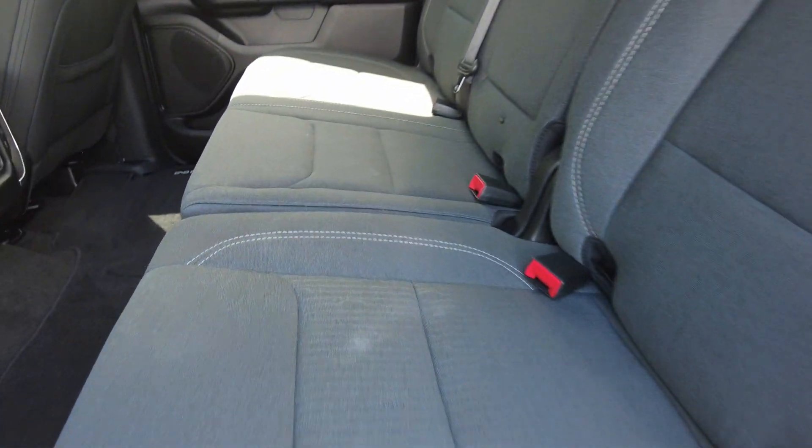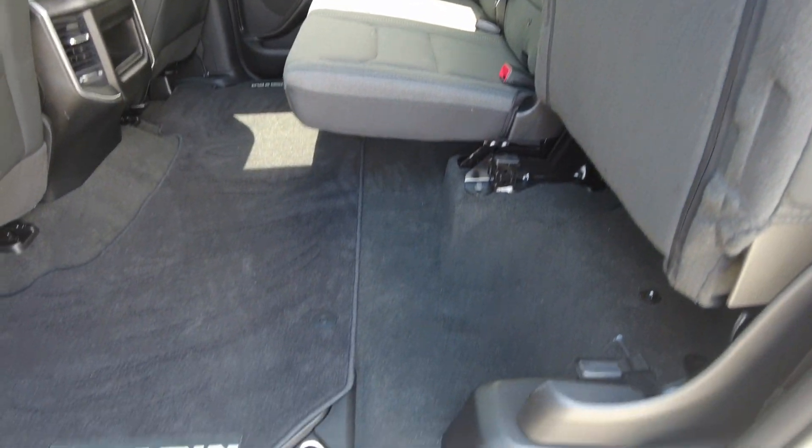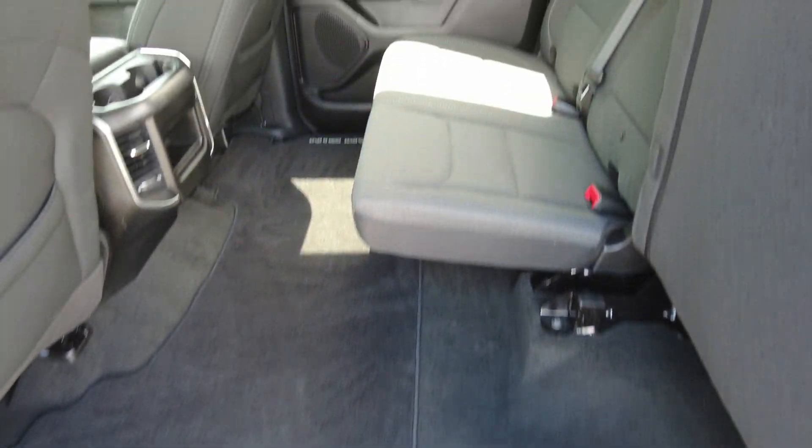The second row in here does lift up. So if you need some more room in the back, the other side does the same thing.